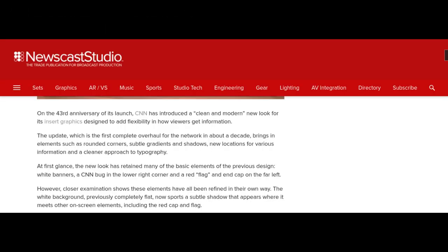On the 43rd anniversary of its launch, CNN has introduced a clean and modern new look for its insert graphics. Designed to add flexibility in how viewers get information, the update — which is the first complete overhaul for the network in about a decade — features elements such as rounded corners, subtle gradients and shadows, new locations for various information, and a cleaner approach to typography. At first glance, the new look has retained many of the basic elements of the previous design: white banners, a CNN bug in the lower right corner, and a red flag.